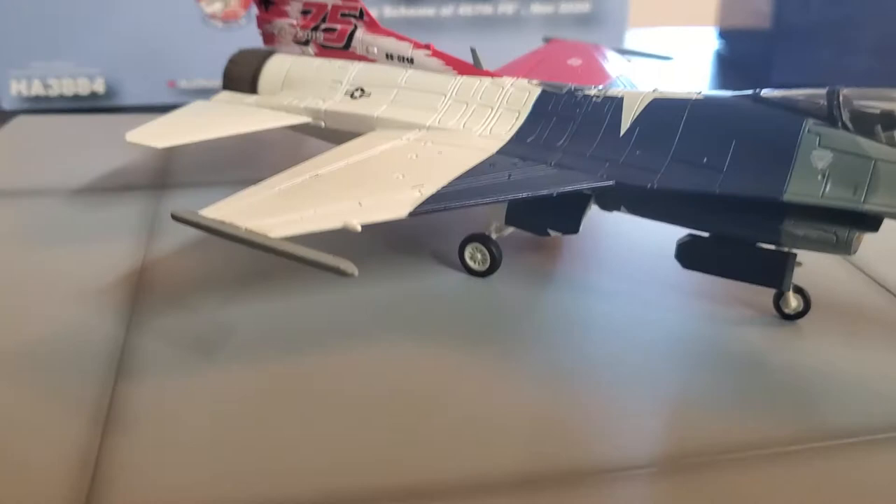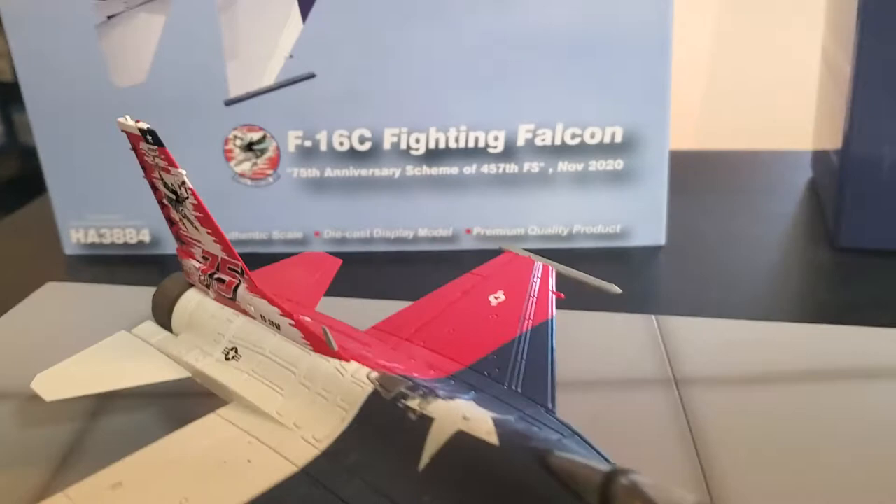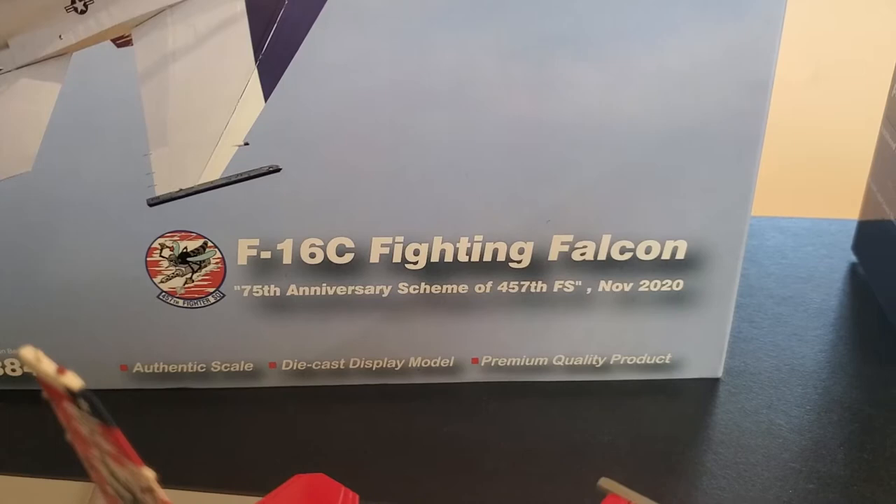Ladies and gentlemen, here's another quick little video of some F-16s from 2020. Here's the 75th anniversary scheme - it's just beautiful. I think this month has been F-16 month. It's a very nice, good-looking plane. Here's the 75th anniversary scheme, the 457th, November 2020. All three of these F-16s are from 2020.